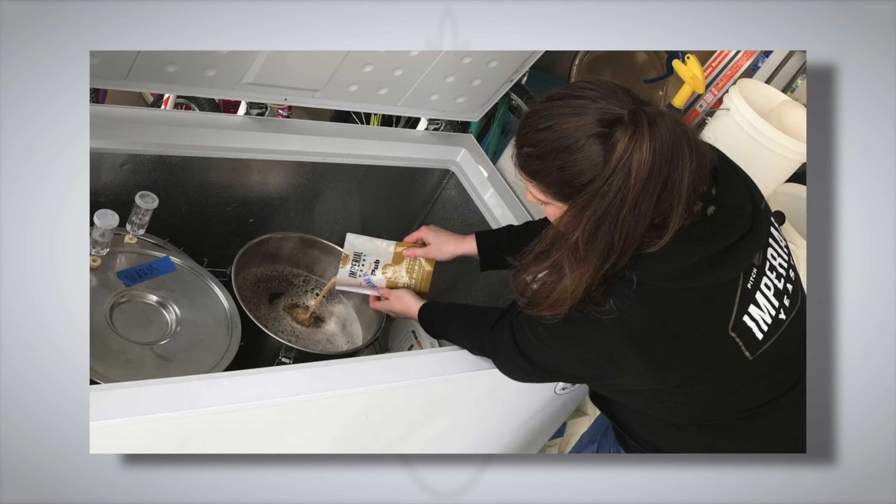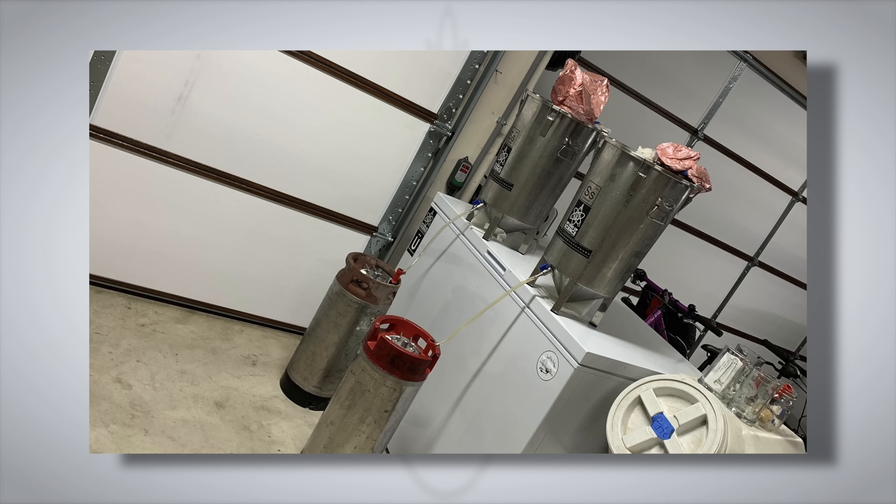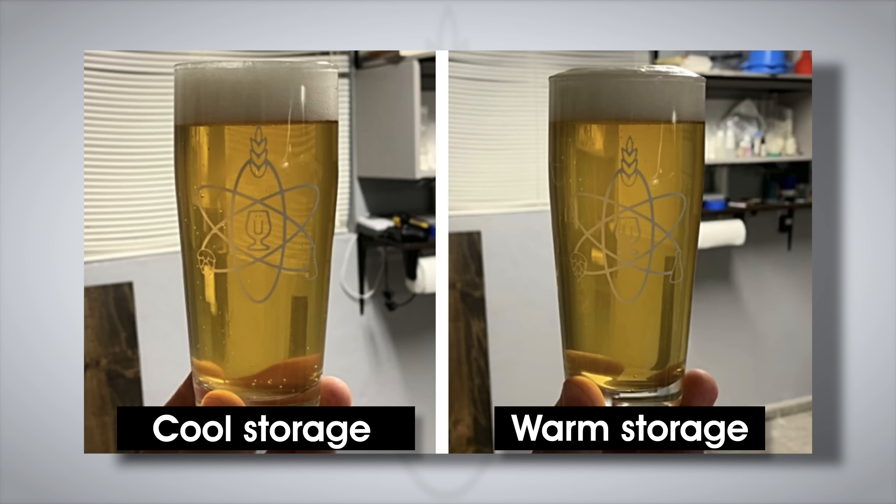The yeast went into each fermenter where the temperature was held at 66°F (19°C) for a couple of weeks. The first opportunity to look for an impact was in the final gravity reading. Was there a difference? No — both batches recorded an FG of 1.010. The beers were transferred to kegs, carbonated, and came out looking identical as well. It's not looking good for a significant result here.